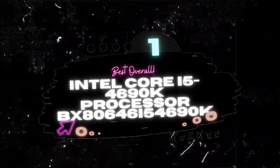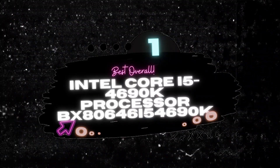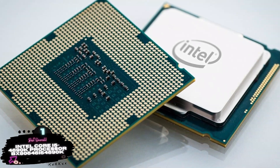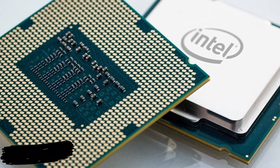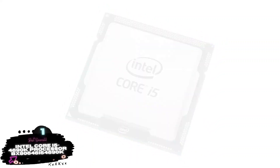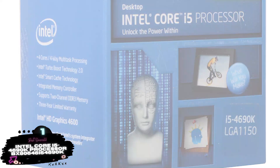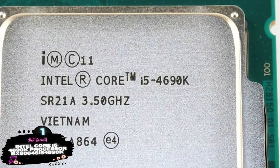Finally, we have the Best Overall: Intel Core i5-4690K Processor, model VX80646i54690K. The i5-4690K has the ability to run at increased clock speed — you can overclock this processor to a higher frequency. Whether it's gaming or some other heavy task, this processor can handle all that is thrown at it. The four cores and threads ensure maximum multitasking performance while in operation.